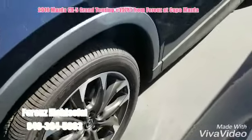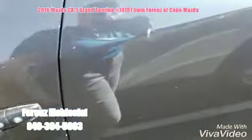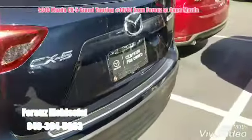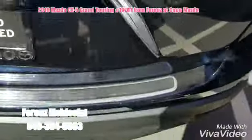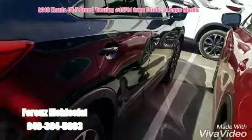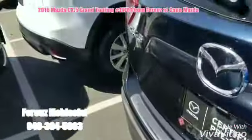Over here you have the beautiful two-toned wheels, keyless entry. As you can see, the vehicle is super clean, no damages. You have the guard in the back, and let's go inside and take a look.